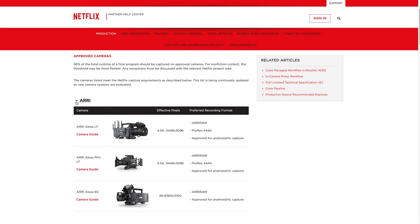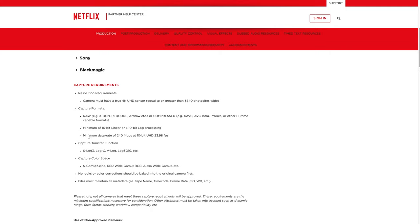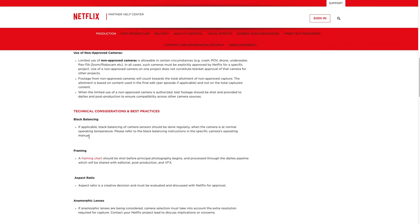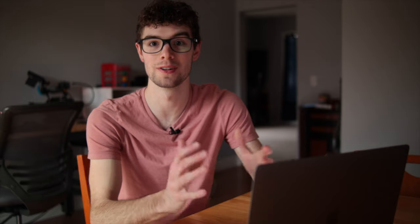I'm here on Netflix's official website right now, looking at their approved camera list. These are all the brands and it shows all the cameras for each brand that are approved. It also goes over all these capture requirements, use of non-approved cameras, technical considerations, and all that stuff. It has a whole bunch of requirements that you need to follow if you want to be on Netflix.